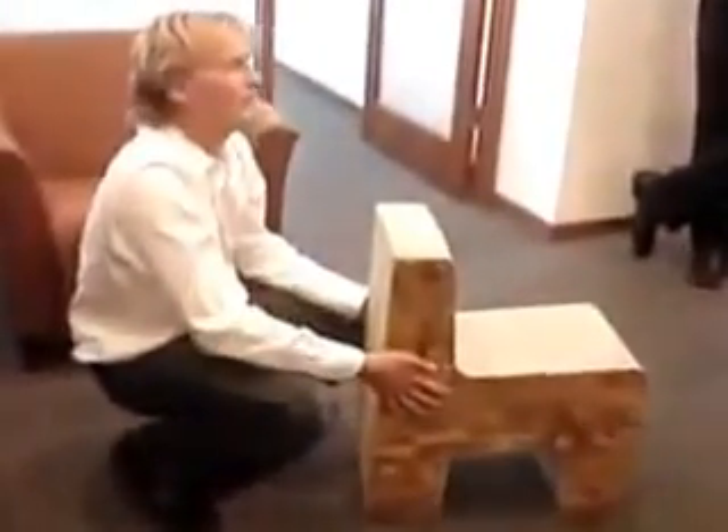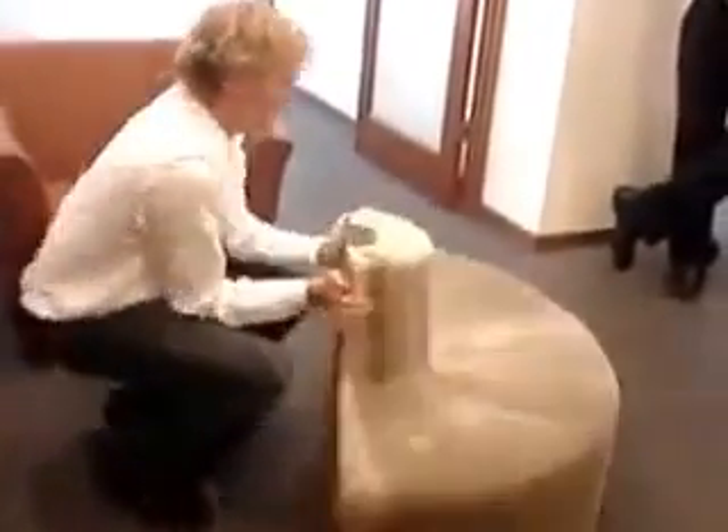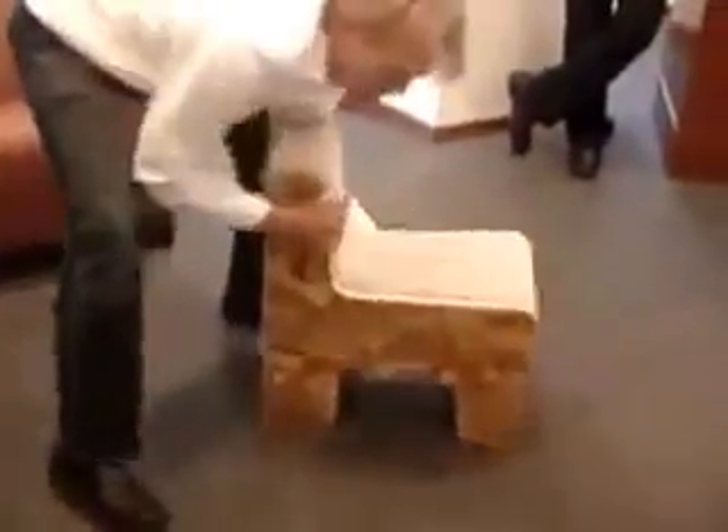It's 25 kilos, like 40-some pounds. Alright, do the presentation. This is the best part. It's like a circus alone here.